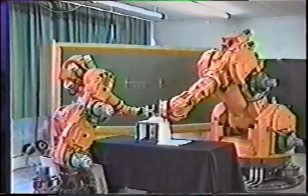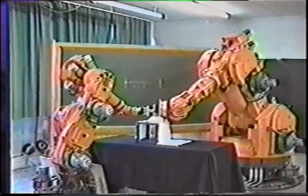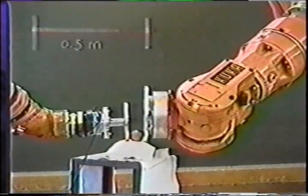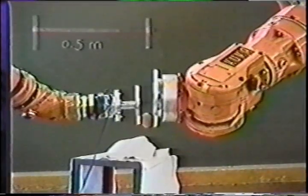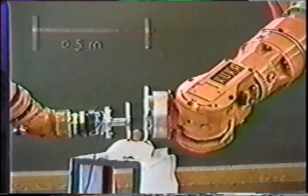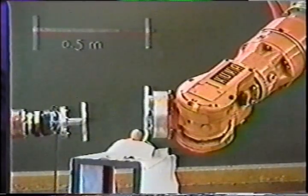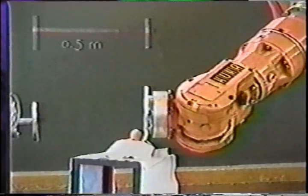Therefore, it highlights the potential applications of robots in the service area. The work presented in this video was performed in the robotics laboratory of PMA, Catholique Universiteit Leuven, Belgium.